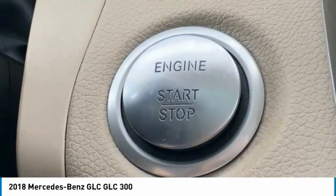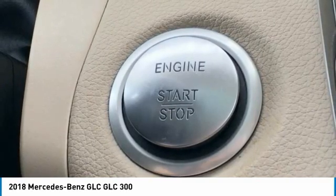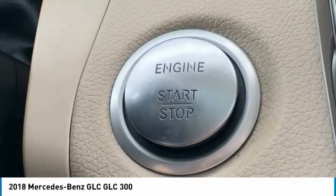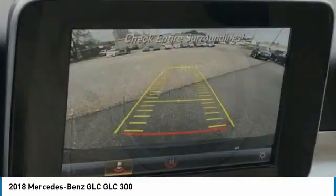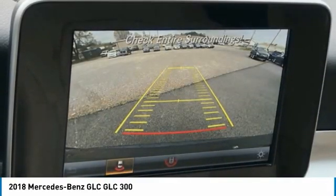4-Wheel Independent Suspension, Front Anti-Roll Bar, Front Bucket Seats, Front Center Armrest, Front Dual Zone AC, Front Reading Lights, Fully Automatic Headlights, Garage Door Transmitter, HomeLink, Genuine Wood Dashboard Insert, Genuine Wood Door Panel Insert.